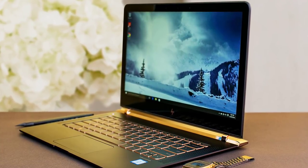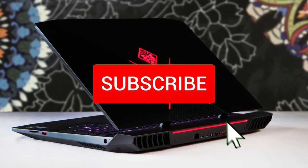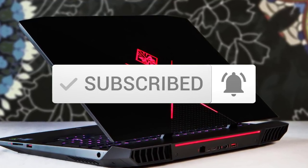To see the price and find out more information about these laptops, you can check out the description below. Also make sure you subscribe to stay up to date with the latest technology reviews. So let's get started with the video.